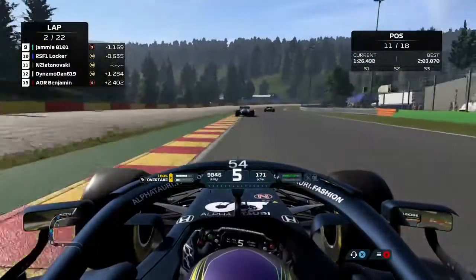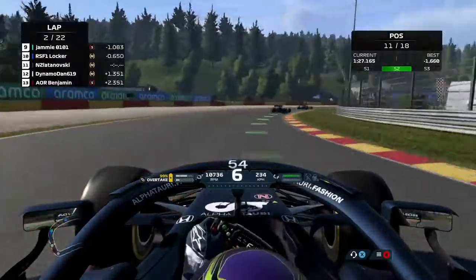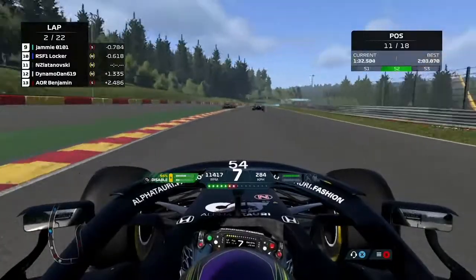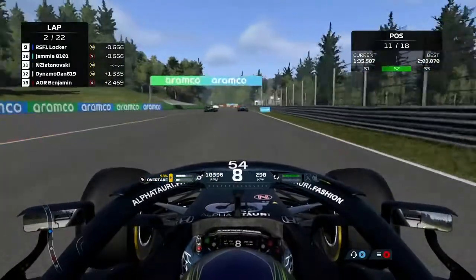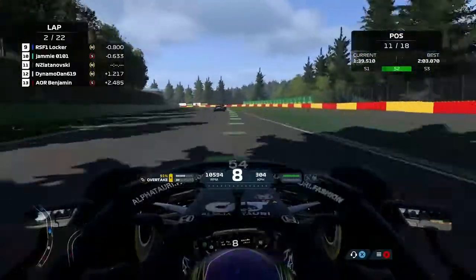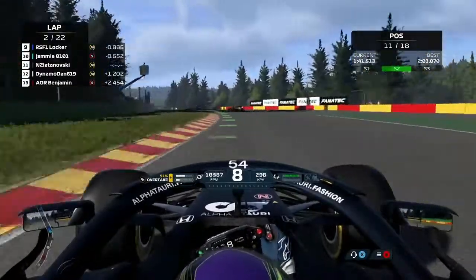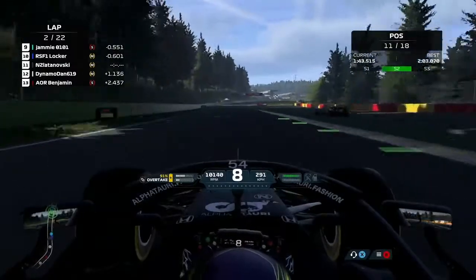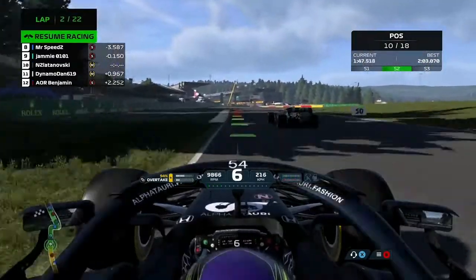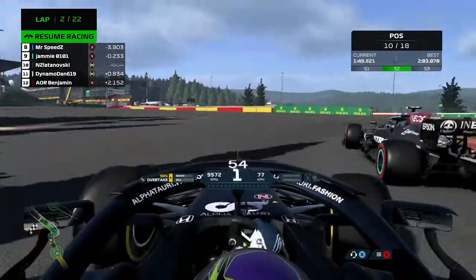We're now following Locker through — he's battling with Jamie, the Mercedes who passed us in the first lap when we were trying to get past Moss. They're going to go side by side, so we're going to stick back at roughly the same spot as last lap. We don't want to get collected. Flat out through here — there is no lift. As we go through, we've got Locker with a spin. Somehow he doesn't collect Jamie in that, which is phenomenal.